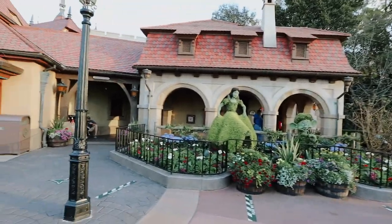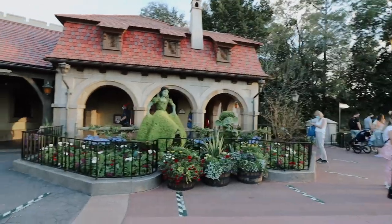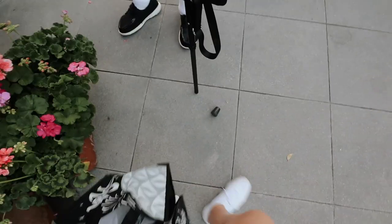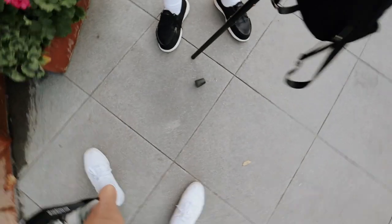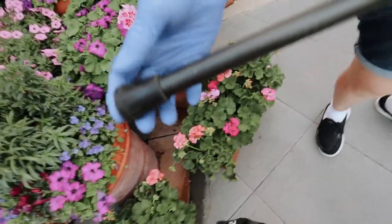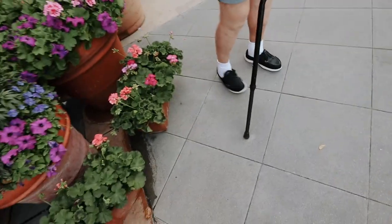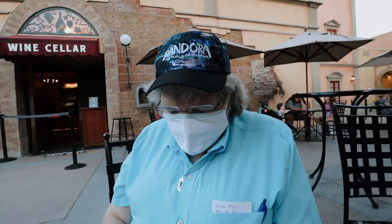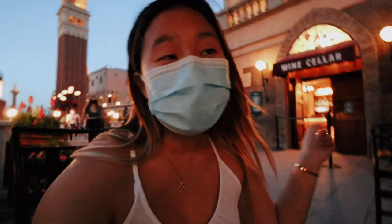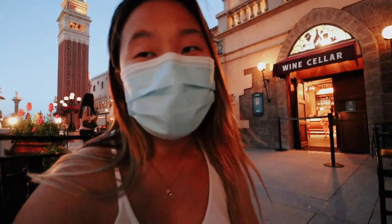Valerie thinks it's funny having Snow White outside of the restrooms. Here are some topiaries getting ready for Flower and Garden. We've had an incident — I stepped on Valerie's cane and the little tip came off. I don't know why I find that so funny. Valerie is posting to Facebook. Right now she's getting something for us in the wine cellar — I don't know what she'll get but I'm just holding down the fort. Sherry is going to meet up with us.